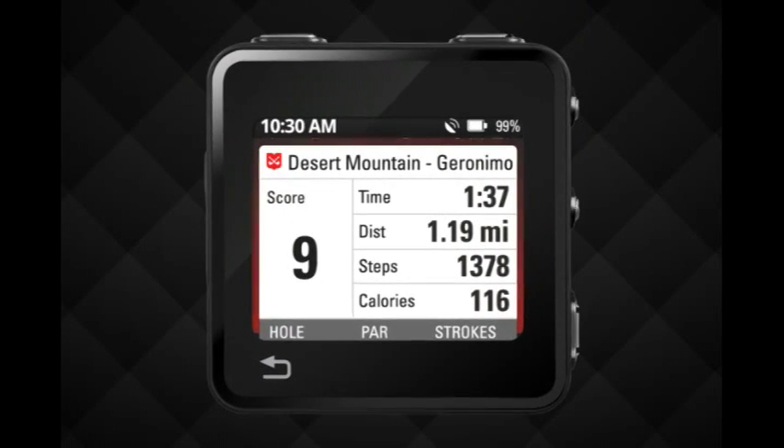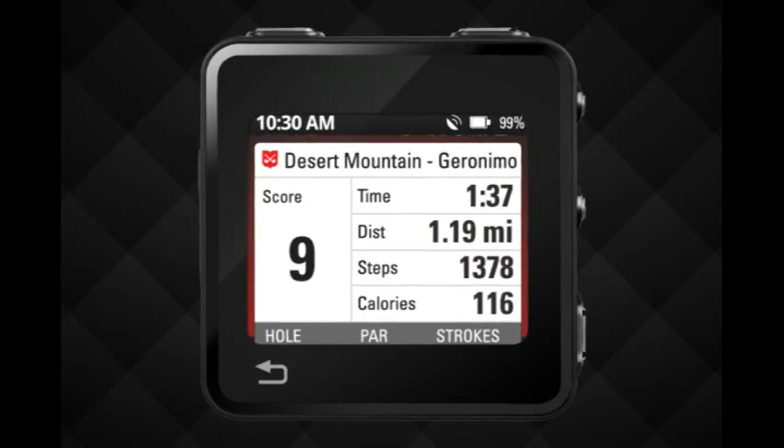MotoActive supports your wider fitness needs as well by tracking distance covered, steps taken, heart rate, calories burned, and pace.